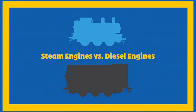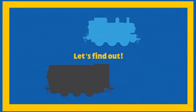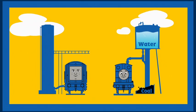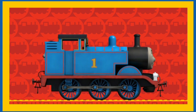Steam engines versus diesel engines — how do they work? Let's find out. They both need fuel to work. Diesel engines run on diesel fuel. Steam engines run on water and coal. Here comes Thomas!